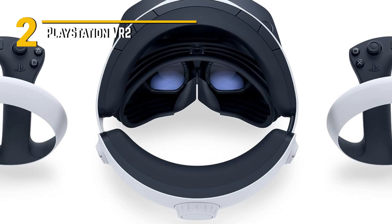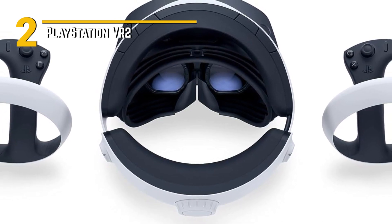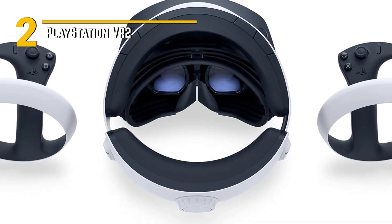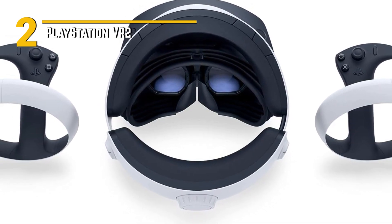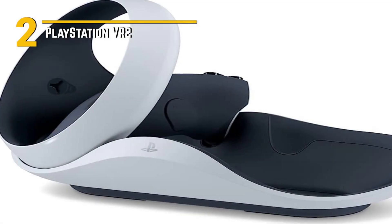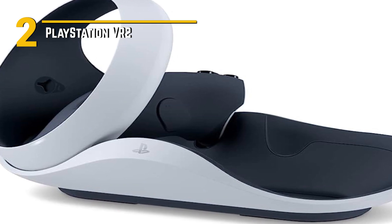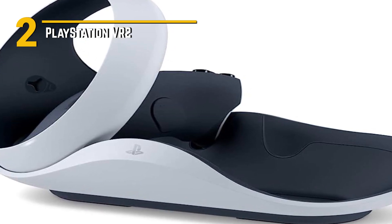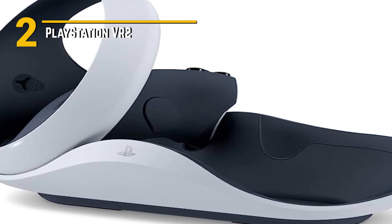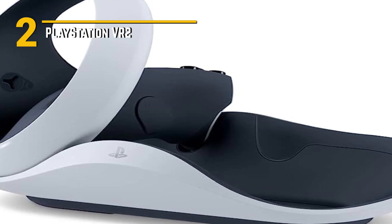And let's not forget about the design. The PlayStation VR 2 sports a sleek and modern aesthetic that's sure to turn heads. With its streamlined form factor and comfortable adjustable headstrap, it's designed to provide hours of gaming comfort without sacrificing style. So whether you're a PlayStation loyalist or a newcomer to the world of VR gaming, the PlayStation VR 2 offers an immersive and affordable way to experience the future of gaming. Get ready to strap in and embark on unforgettable virtual adventures. The future is now, and it's waiting for you.